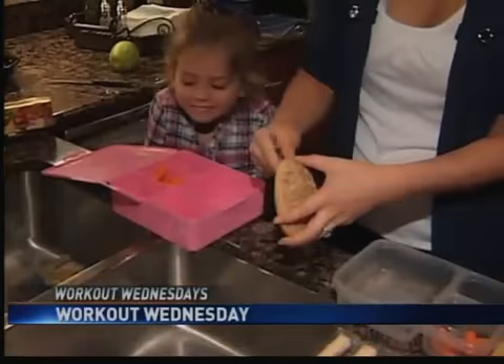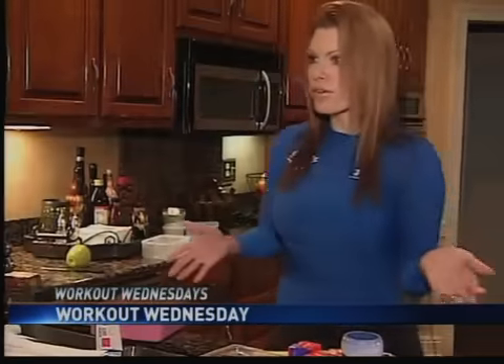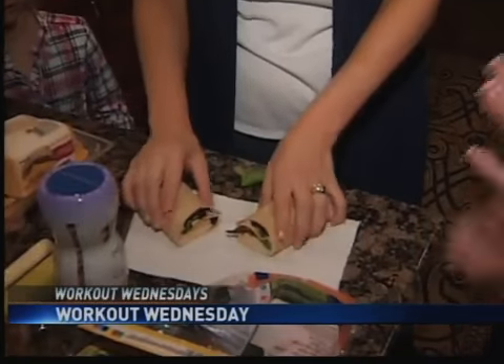The kids won't be able to tell the difference — the almond butter tastes great. Finally, cut the sandwiches into shapes to make them more fun to eat. If they're hungry, they're going to eat it, and they will learn to like it. And they're going to like the way they feel and they're going to have more energy.